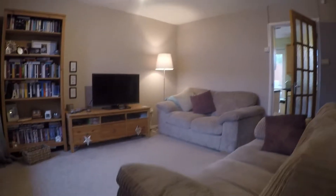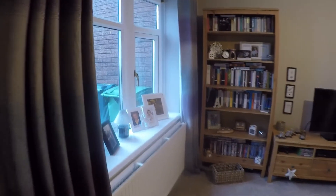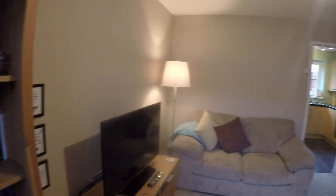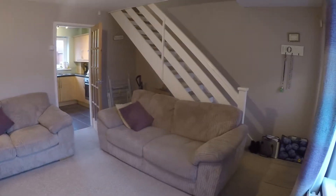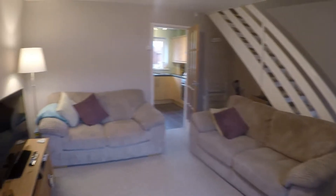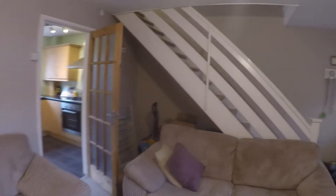Then you have a generous sized living room with a large window overlooking the front of the property. Bay style, letting in lots of natural light into the room. Some room underneath the stairs as well for storage, and a neutral decor. Perfect sized sitting area.